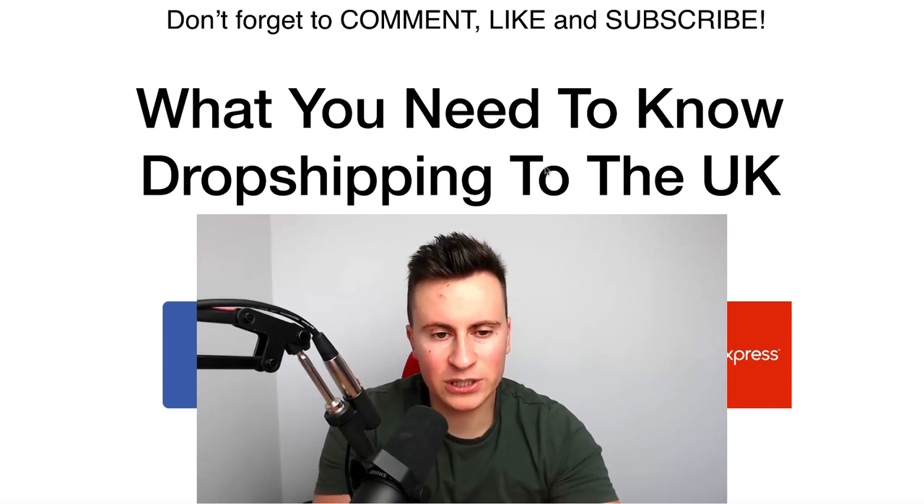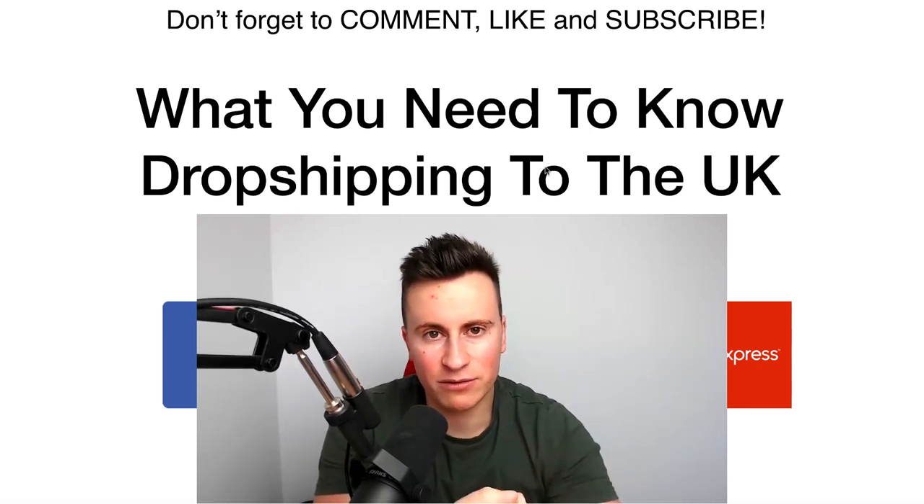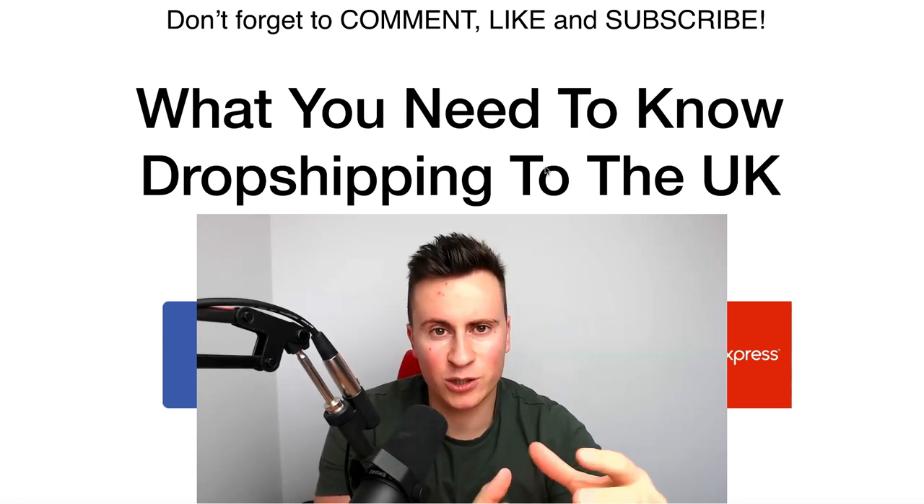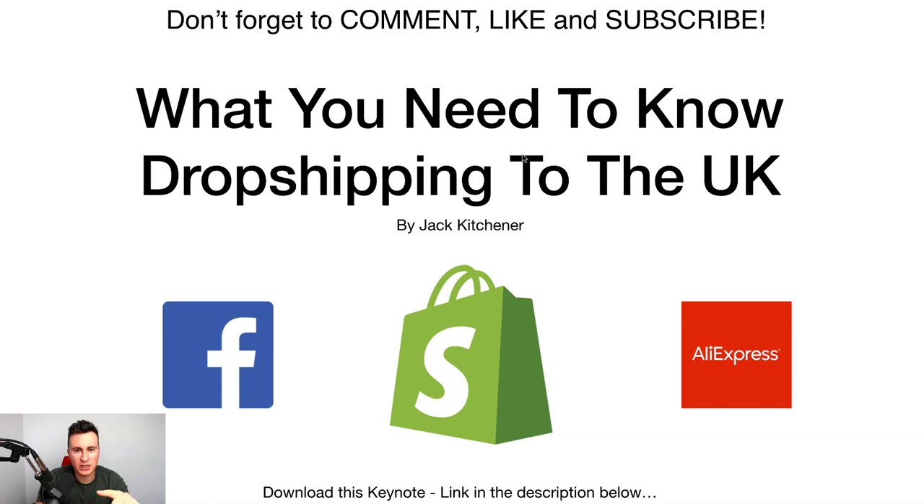The third and final question I get asked all the time is delivery time — are customers really willing to wait that 20 to 40 days that AliExpress quotes? Those are the three questions I'm going to answer in this video. Hopefully by the time you've finished watching, you'll be ready to get started, because the best way to become good at running a business is by actually running a business, not by watching YouTube videos.